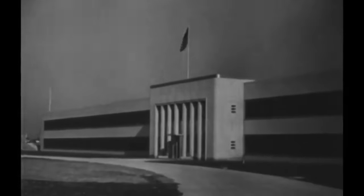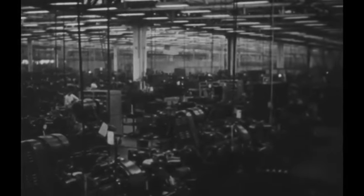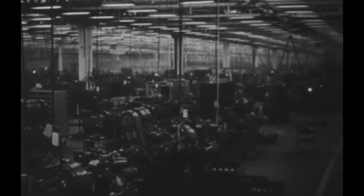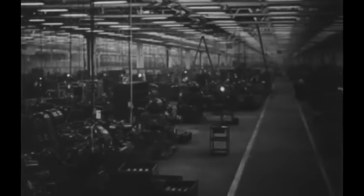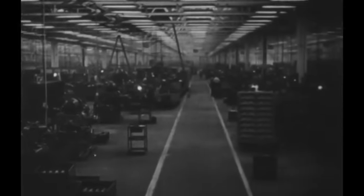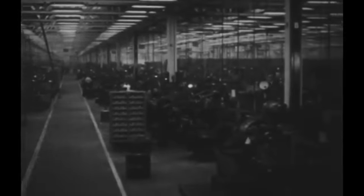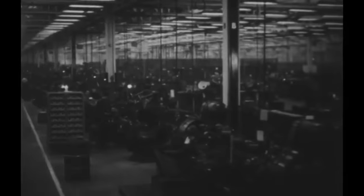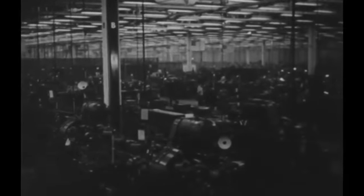Despite facing significant challenges from the departure of key personnel to Pratt and Whitney, Wright Aeronautical's fortunes began to turn in 1926 with the arrival of E.T. Jones, head of the power plant section at McCook Field, and Sam Herron. Their expertise rejuvenated the company's engineering capabilities, leading to the development of the R-1750 Cyclone — a nine-cylinder radial engine capable of producing 500 horsepower — quickly adopted by the Navy for use in flying boats.